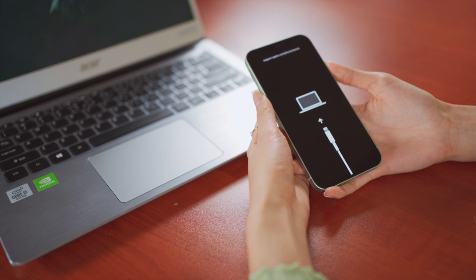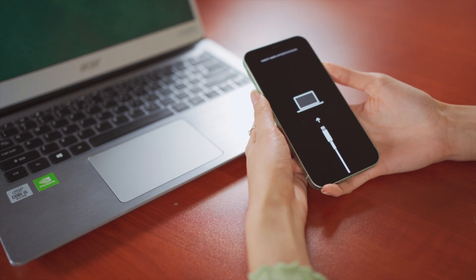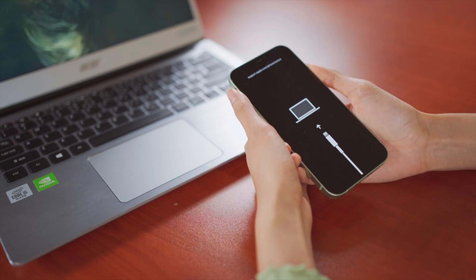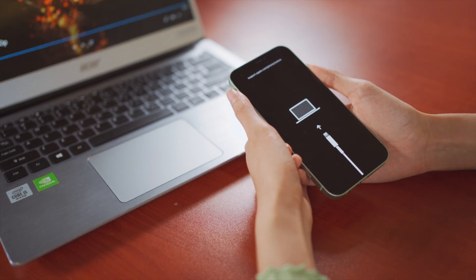So you're going to press the volume up button first, do it really quick. Then you do the same thing to the volume down. Once you do that, you're going to press and hold the side button a little bit longer. How long should I hold it? Till you see the Apple logo, then you release it.